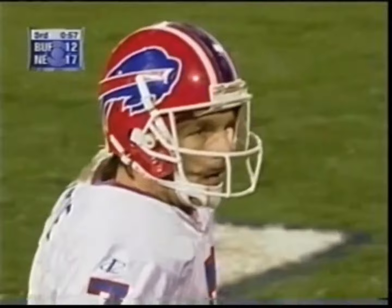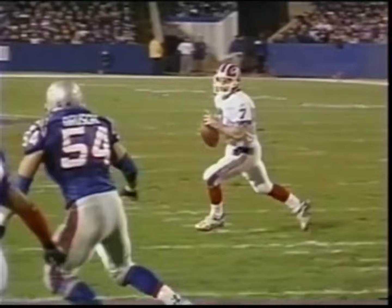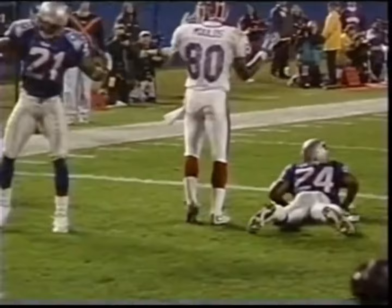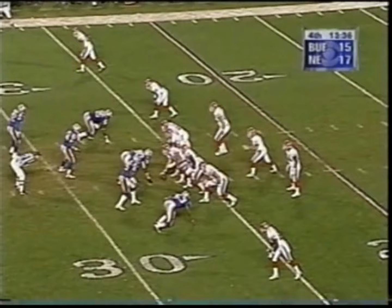Ty Law was the defender and Eric Moles was the intended receiver. He is just begging for a holding call on Ty Law. Look at Flutie trying to get the ball to Moles. Ty Law is positioned inside of Eric Moles and had a real good shot at getting that one. And then the begging starts from Moles.